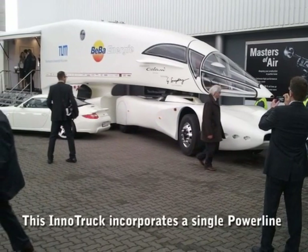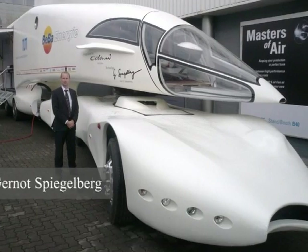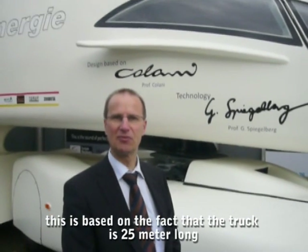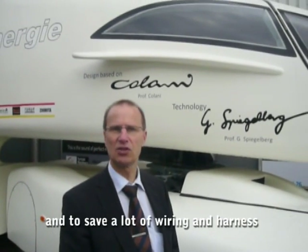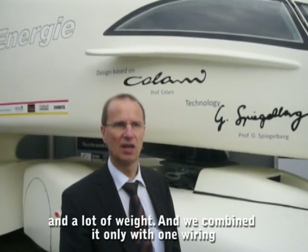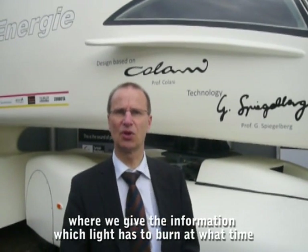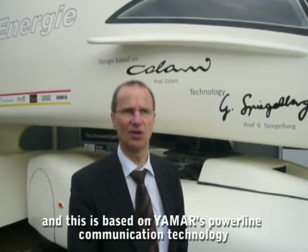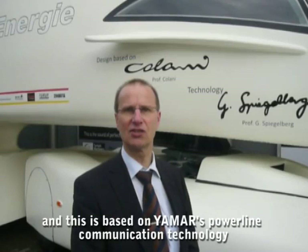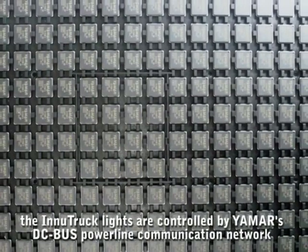This Inno truck incorporates a single power line for controlling the front and back lights of the truck, semi-trailer and trailer. We use inside of this truck the power line communication. This is based on the fact that the truck is 25 meters long and to save a lot of wiring, harness and weight. We combine this with only one wiring where we give the information which light has to burn at what time, and this is based on Yamaha's power line communication technology. The Inno truck lights are controlled by Yamaha DCBus power line communication network.